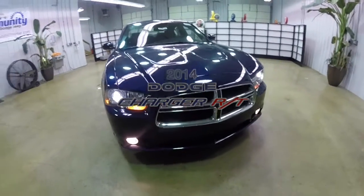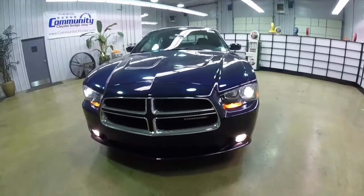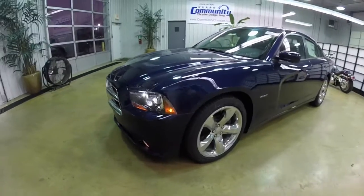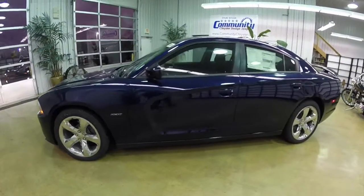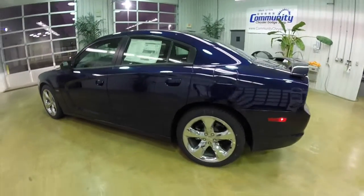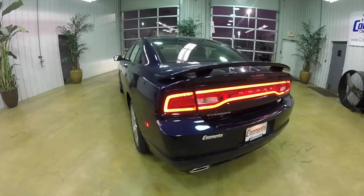Hello everyone. Today we're going to take a quick walk around and look at this brand new 2014 Dodge Charger RT. This Charger is in Jazz Blue Pearl Coat Metallic. It has the black premium cloth interior. It is powered by a 5.7 liter Hemi V8 engine with a 5-speed auto stick automatic transmission.